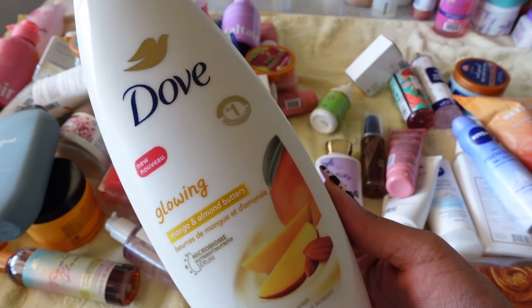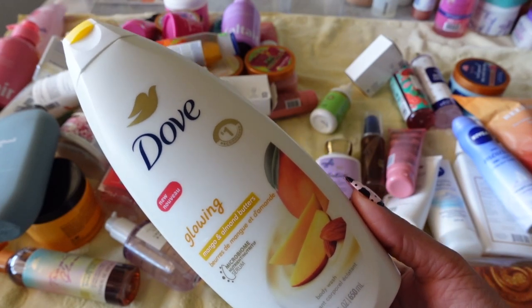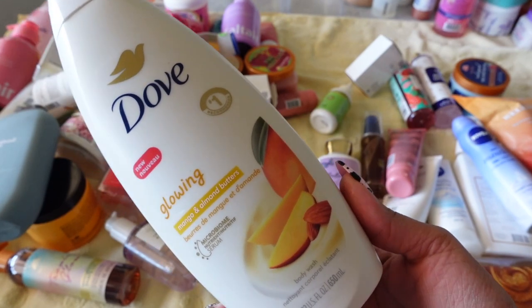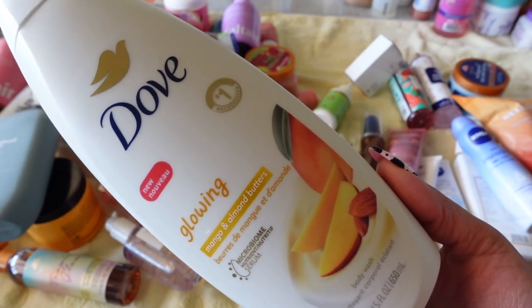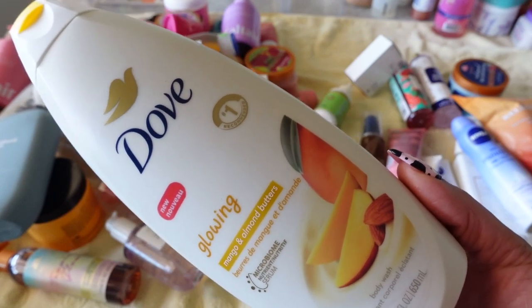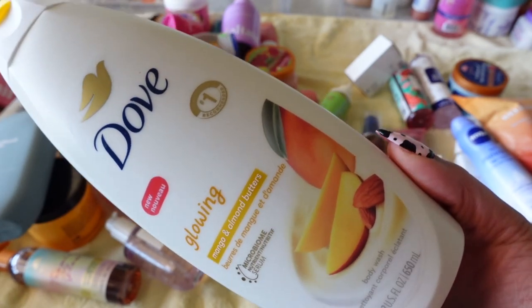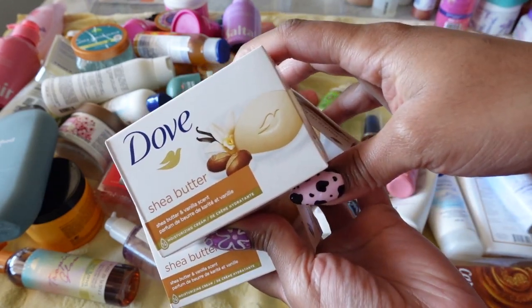The next Dove body wash is their Glowing Body Wash with Mango and Almond Butters. I enjoyed the smell, but not the formula — it was giving a very milky, mushy feel that I couldn't get with. Out of all the Dove body washes I've tried, something was just off with this formula. I don't know if they added a lot of moisturizing oils, but I'm not keeping this.